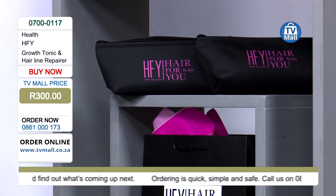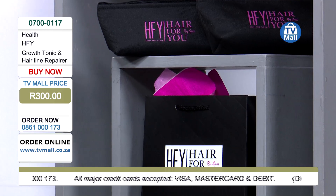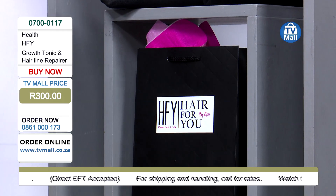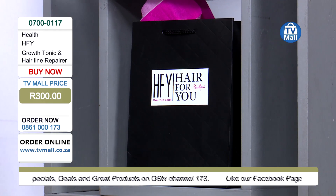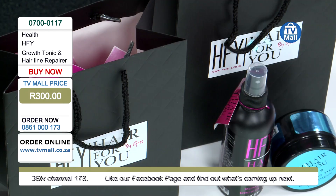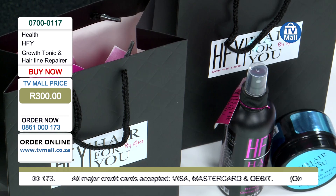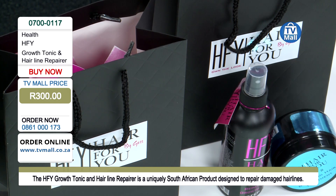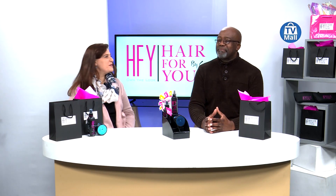Hair For You Growth Tonic and Hairline Repairer for 300 rand — that's the TV Mall price. Order now: 0861-000173. We've got limited stocks and the lines are buzzing. Africa, here we come. South Africa, we've got a product for you. Proudly South African — Hair For You Growth Tonic and Hairline Repairer. Thank you Penny for joining us and thank you viewers for allowing us into your home. Thank you very much for having us.